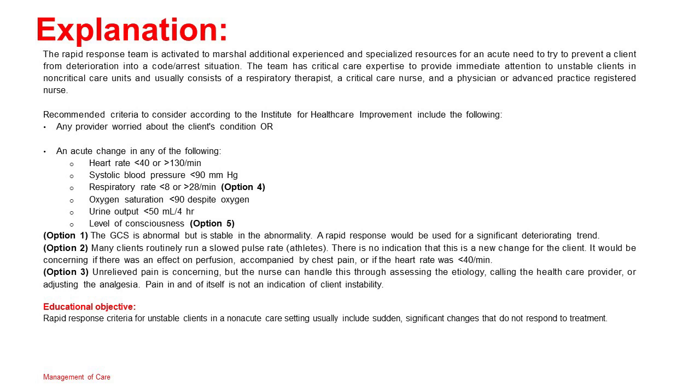Option 1: The GCS is abnormal but stable in the abnormality; a rapid response would be used for a significant deteriorating trend. Option 2: Many clients routinely run a slowed pulse rate, such as athletes, and there is no indication this is a new change. It would be concerning if there was an effect on perfusion, accompanied by chest pain, or if the heart rate was less than 40 per minute. Option 3: Unrelieved pain is concerning, but the nurse can handle this through assessing the etiology, calling the healthcare provider, or adjusting analgesia. Pain in and of itself is not an indication of client instability.